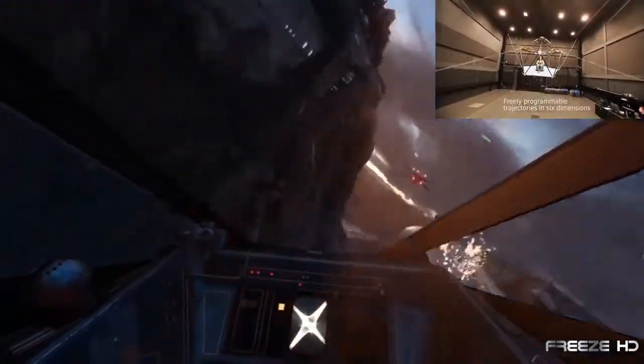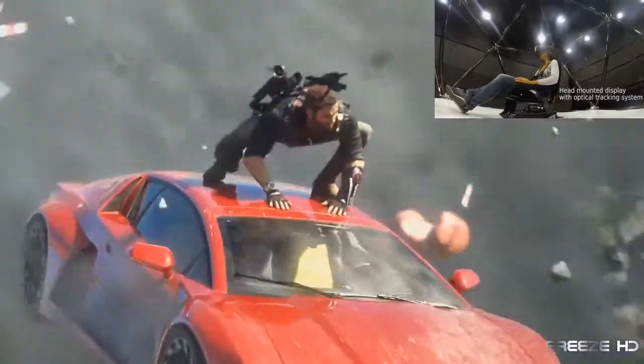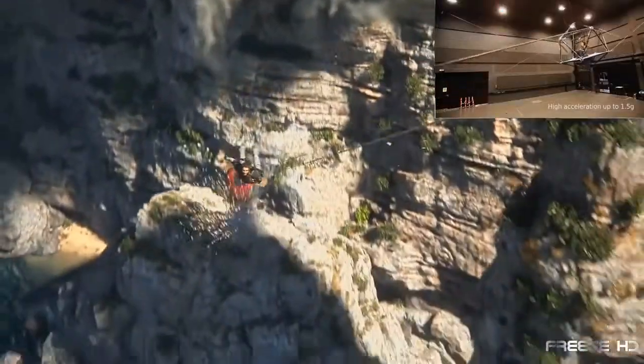You could even take your X-Wing fighter up to save the planet. By combining VR innovation with state-of-the-art motion engineering, gaming is definitely going to get much more real. So get ready.